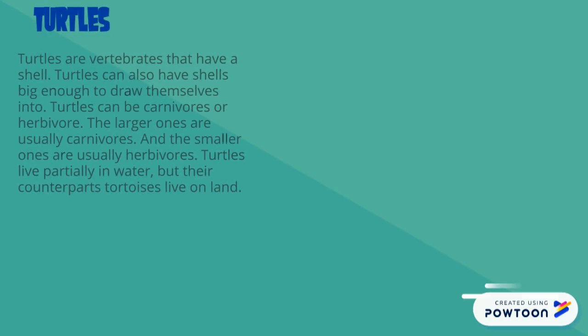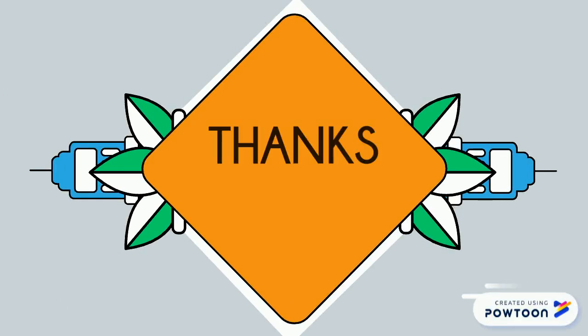Turtles are vertebrates that have shells. Turtles can also have shells big enough to draw themselves into, like the box turtle. Turtles can be carnivores or herbivores. The larger ones are usually carnivores and the smaller ones are usually herbivores. Thanks for watching!